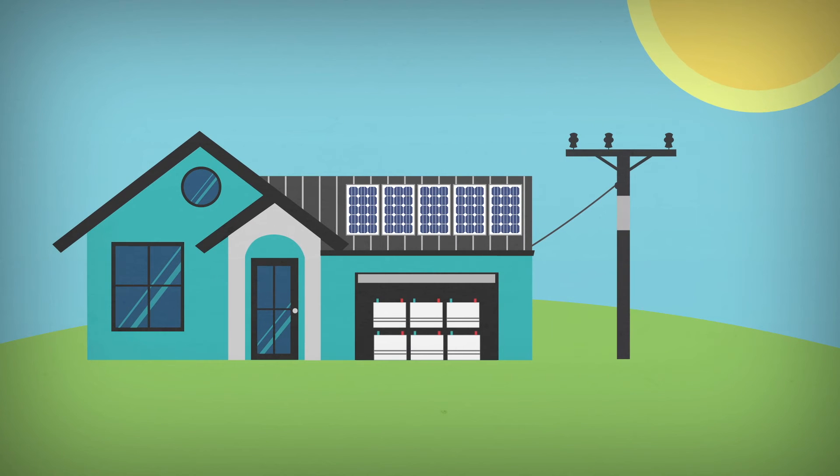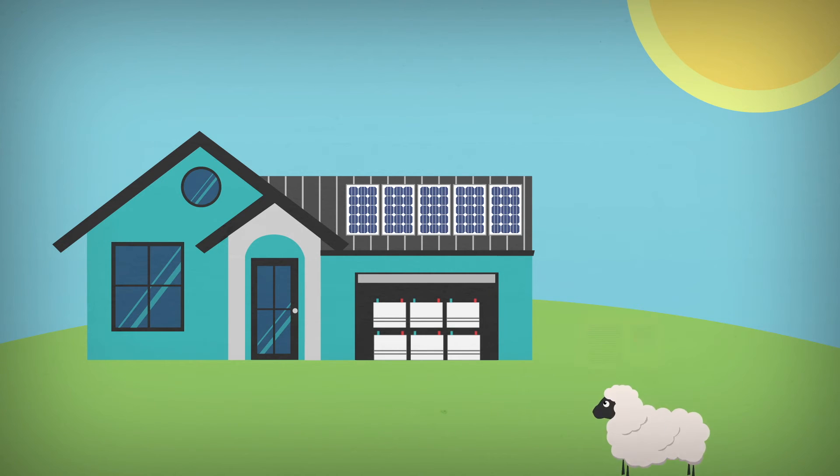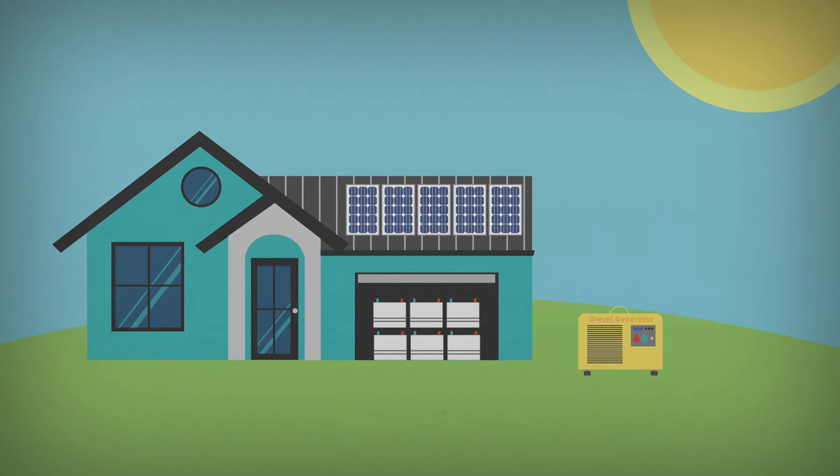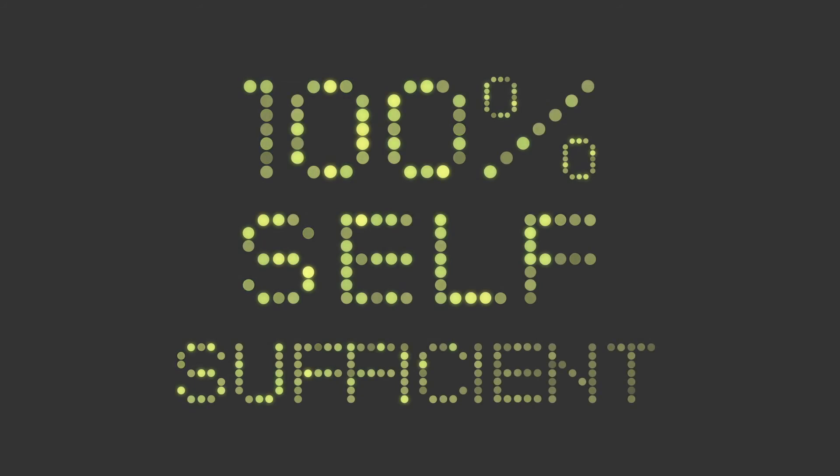The next type of system is an off-grid system, which means you will no longer be connected to the grid. Your home will be fully reliant on solar panels, batteries, and possibly a backup generator. This particular system is suitable for people who live rurally or for those who really aim to be 100% self-sufficient and independent.